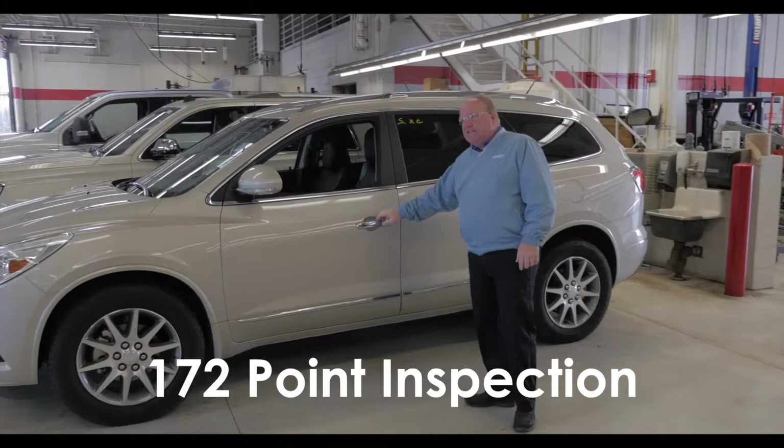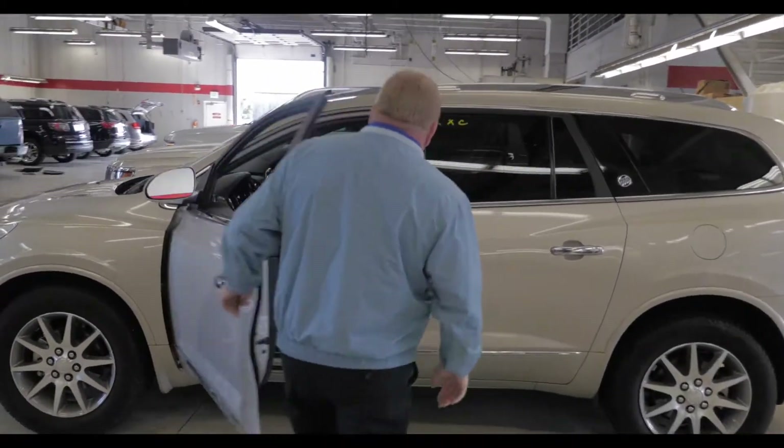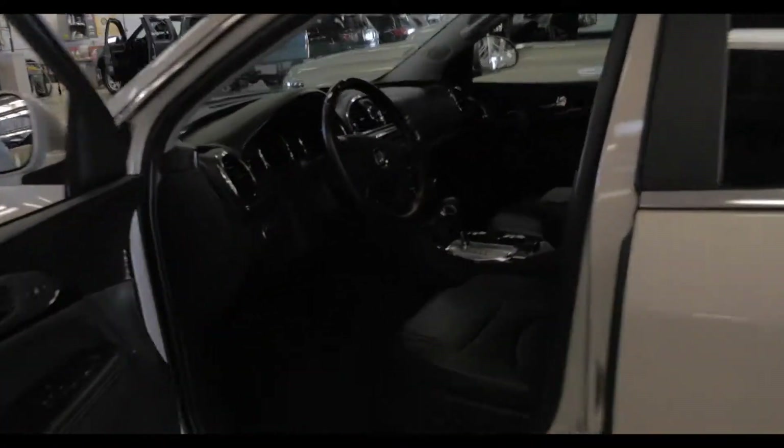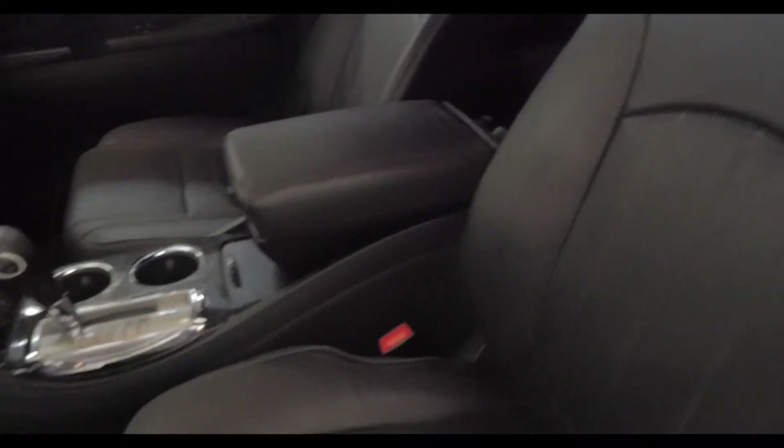It has gone through a 172-point inspection, which is fantastic. They check everything — even though it is a 2017, they still go through this rig completely front to back.